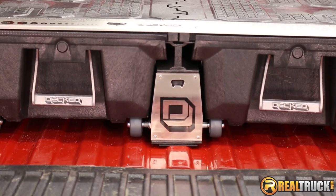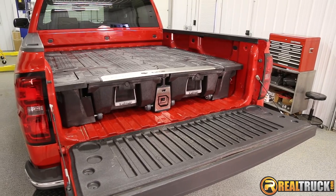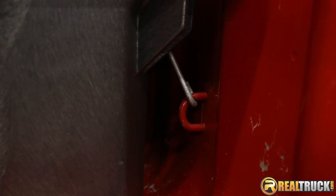Featuring a built-in ruler, bottle opener, conversion guide, and more. The DECT system is designed to match your short or regular size bed perfectly. There is no drilling or modifying required and each system attaches directly to the tie-downs.